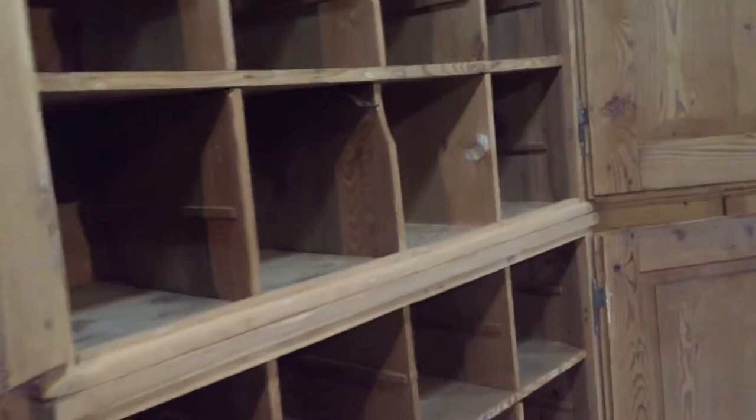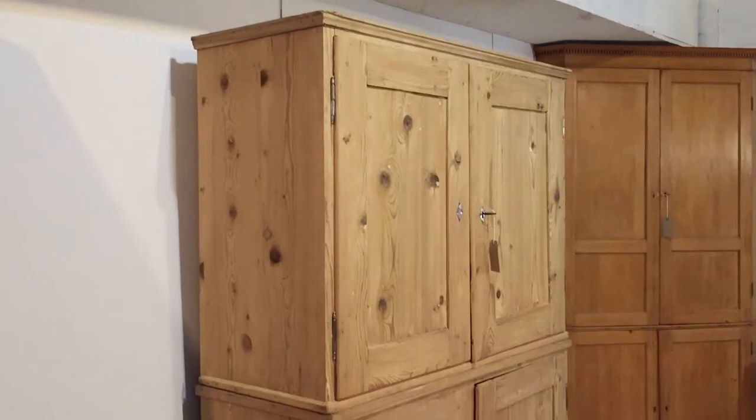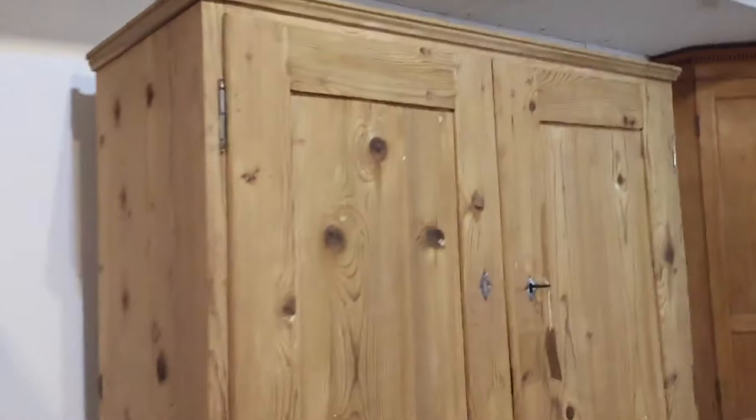That could be very useful for storing things if you're the type of person who likes to keep things organized. The locks work, and these are two separate units just sitting on top of each other — the top one sitting on the base of the bottom one — so it's quite nice and easy for delivery.